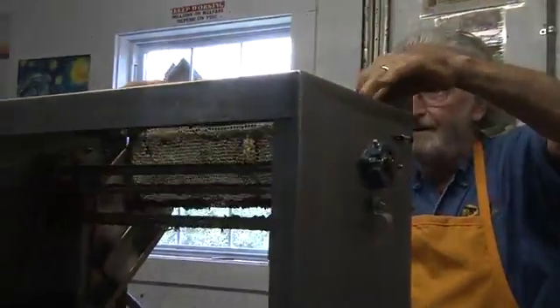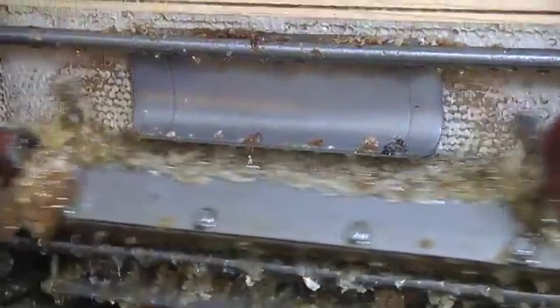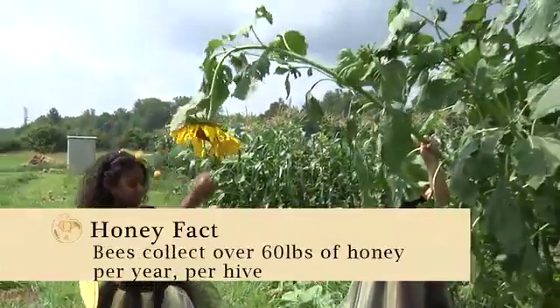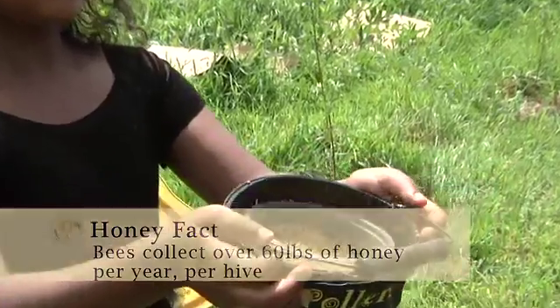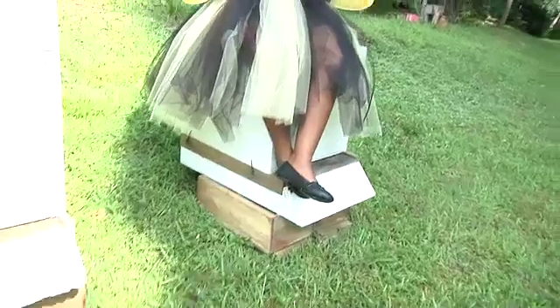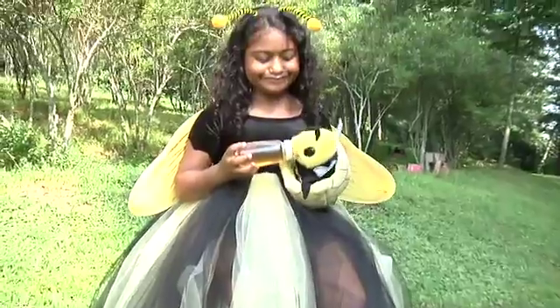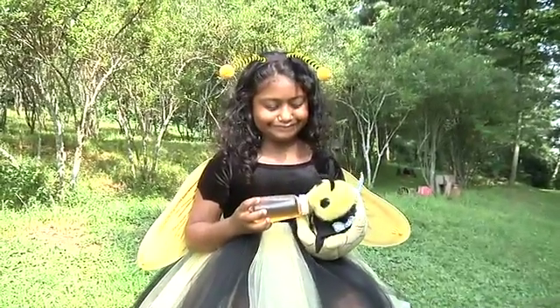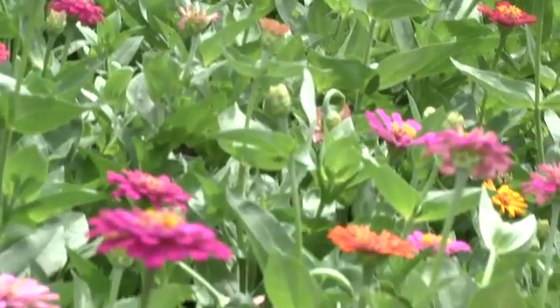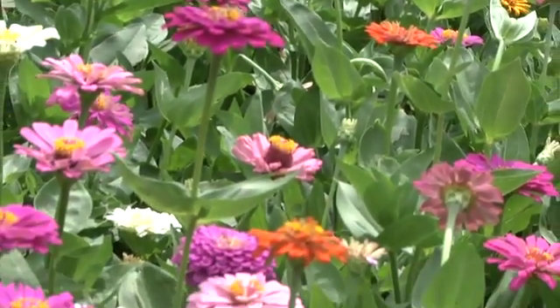A beehive can produce several hundred pounds of surplus honey each year. Honeybees also gather pollen from flowers. Pollen is carried back by the bees on their legs in pollen baskets. Pollen is a rich protein source used by the bees to feed the baby bees or larvae.